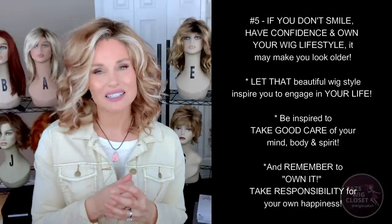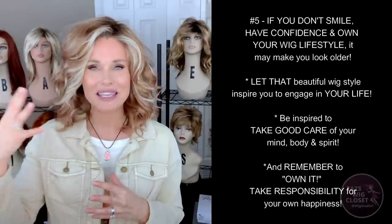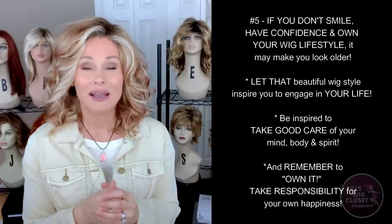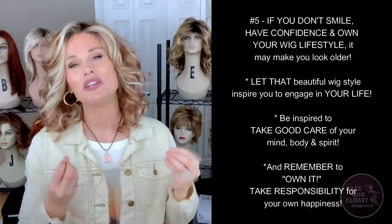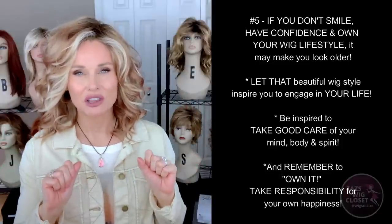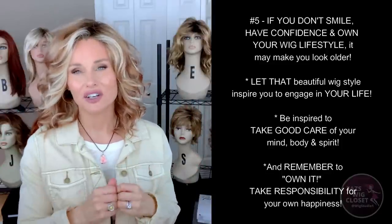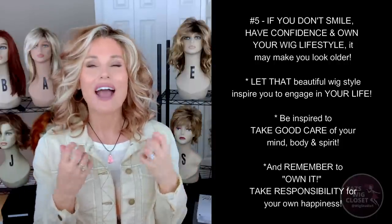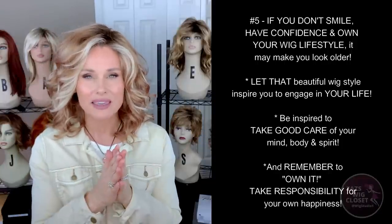If you're a smoker, you might decide to stop smoking. If you eat too much junk food or sugar, you might decide to cut back. That walk you do every single day makes you feel amazing — all of that is going to show up in your face. The mistake is buying that wig and expecting it to change your life without taking care of yourself. If you're not smiling, not taking care of yourself, or don't have a positive attitude towards life, that can actually make you look a little bit older.